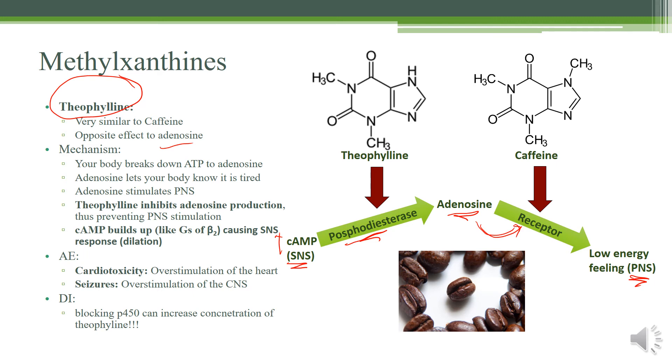What theophylline does is inhibit phosphodiesterase, preventing the cyclic AMP breakdown, so you get a buildup of cyclic AMP — this causes a more sympathetic nervous system response and airway dilation. It also inhibits adenosine production, preventing parasympathetic nervous system stimulation. By comparison, caffeine works a bit later by just inhibiting the adenosine receptor — so caffeine doesn't really give you more energy; it just prevents you from feeling tired.